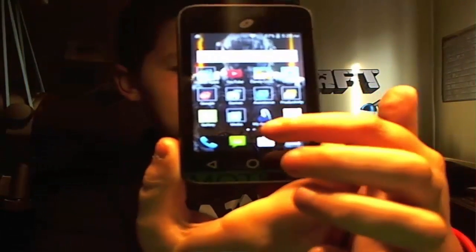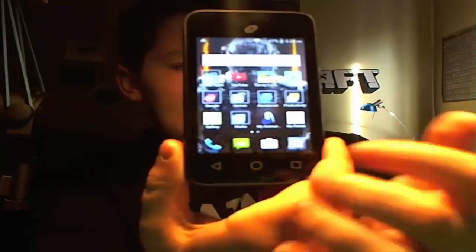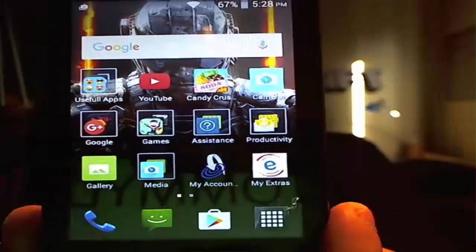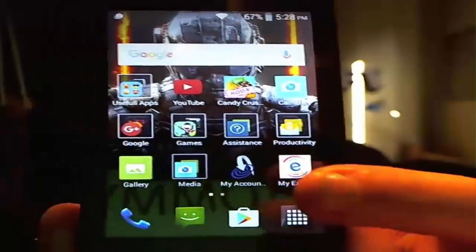There's the phone symbol, the texting symbol, and I don't know what those two are, but I have YouTube — there it goes — so I have YouTube and I have a games folder.